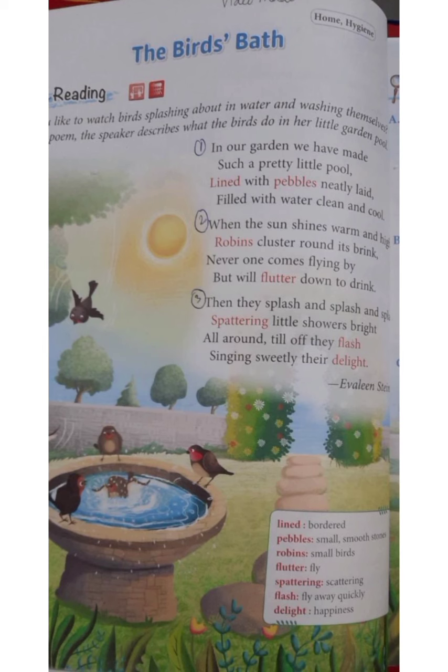The birds love the pool so much that no bird will pass it without coming down. They flutter their wings — that is, they move their wings very fast — and fly down to reach the pool and enjoy the cool water of the bird bath.